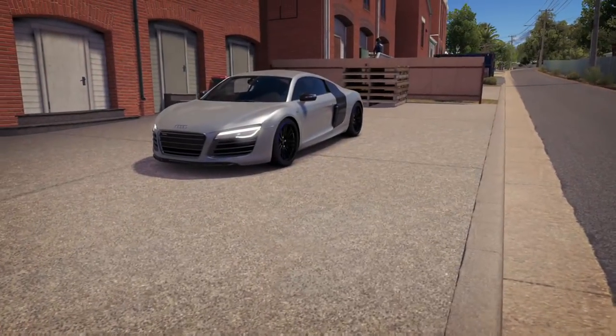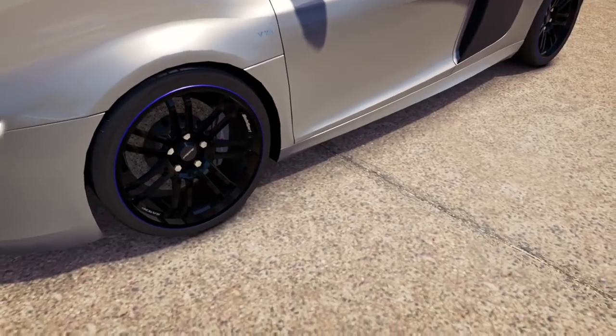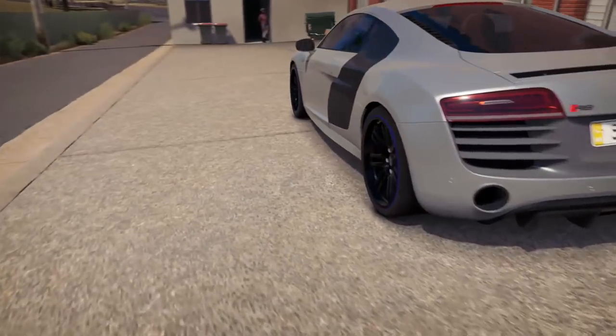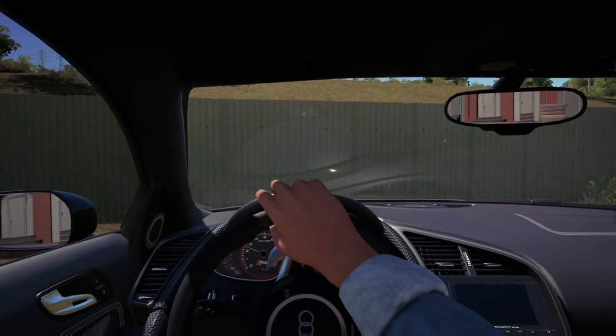Here she is, all done up. First major difference you'll notice are these new wheels - they give the car more presence and character. Second mod is a full F1 Armatrix exhaust system, a small mod that makes a huge difference. Enough of the jibba jabba - let's drive this beast through the roads of London. One thing I forgot to mention is that the turning circle on these cars is hideous.